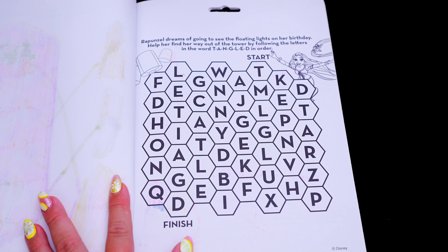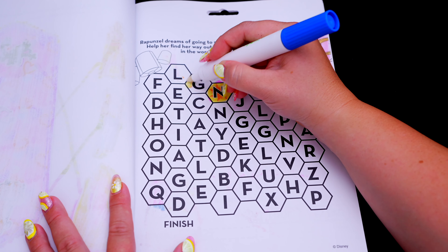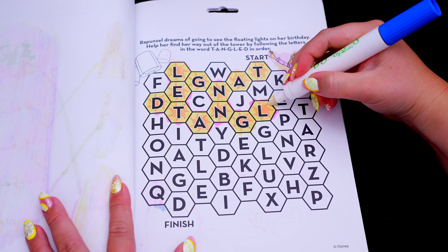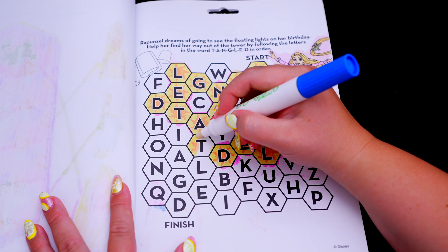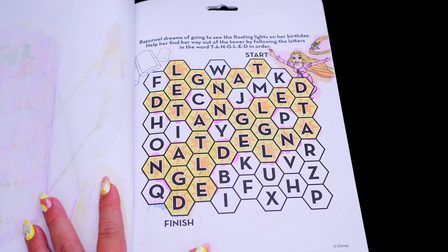Rapunzel dreams of going to see the floating lights on her birthday. Help her find her way out of the tower by following the letters in the word 'tangled' in order. Let's start here. All right, Rapunzel made it out of the tower!